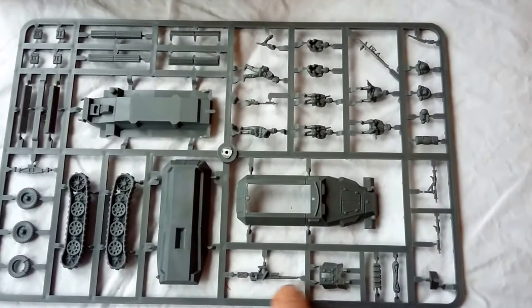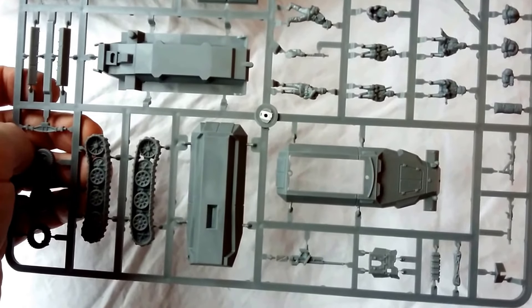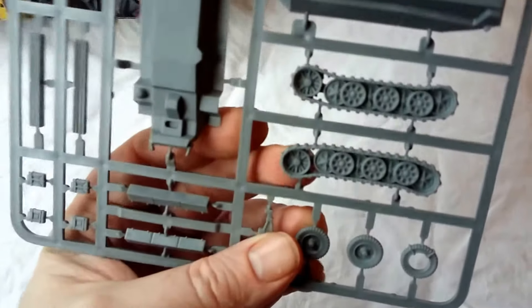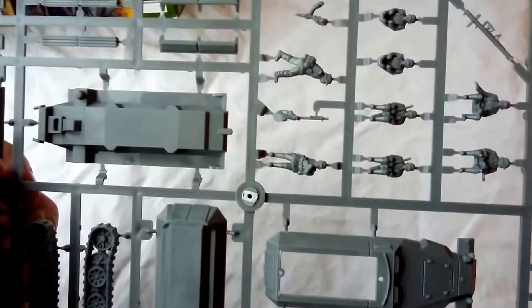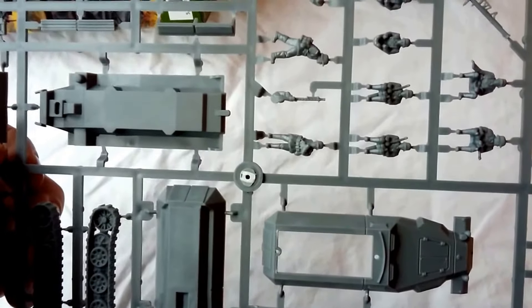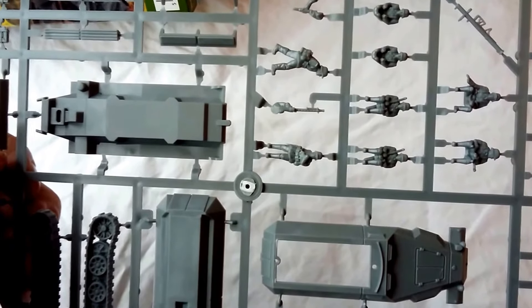They also come with a 37mm Pak anti-tank gun for the command vehicle variant — I think that's the SdKfz 251/10. There's a one-piece track system, which I love — I don't mind vinyl tracks but I really abhor separate track links, especially on small kits; it's nerve-wracking. You have the upper hull and lower hull sections, ammo stowage bins, and a crewman who operates the MG34, as fitted to the 251/C being the earlier variant.